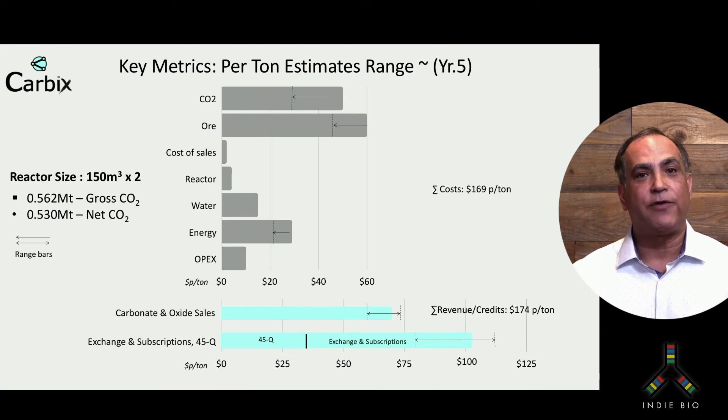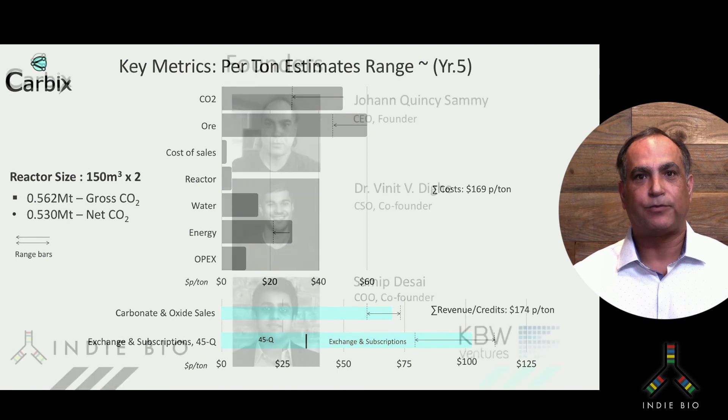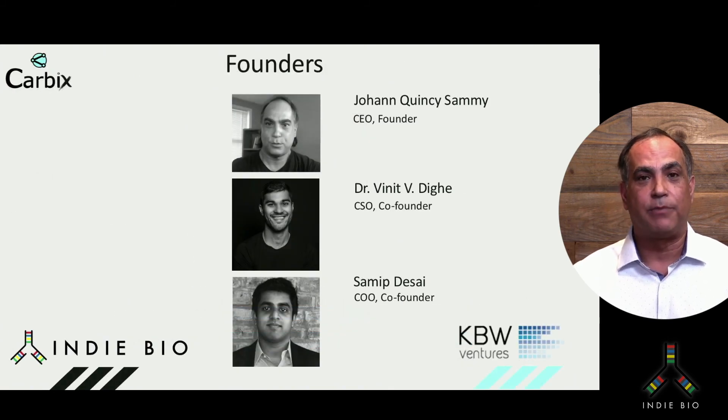We believe that in year five, with estimated revenue of $100 million, we can be profitable. We will manage our CO2 and ore costs as well as energy costs with proprietary energy recovery devices that can eliminate or reduce 20% of our energy costs. At a scale of about 150 cubic meters, we can safely trap about 562,000 metric tons of CO2. Driving revenue are a mix of carbonate and oxide sales as well as exchange and subscription revenue.